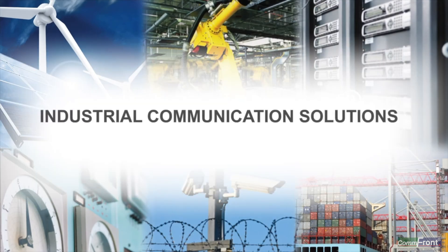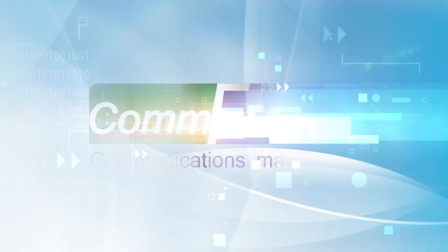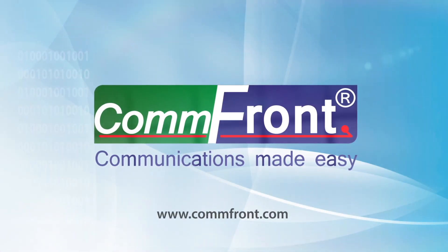Industrial communication solutions. Rugged, simple, reliable. Comfront — communications made easy.